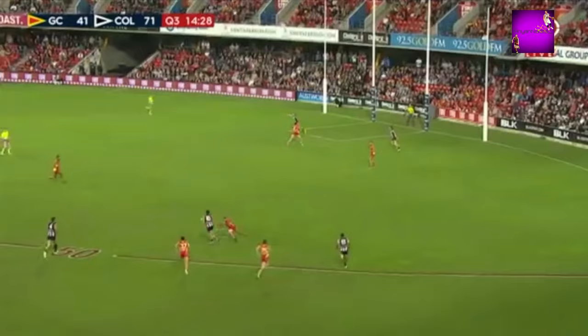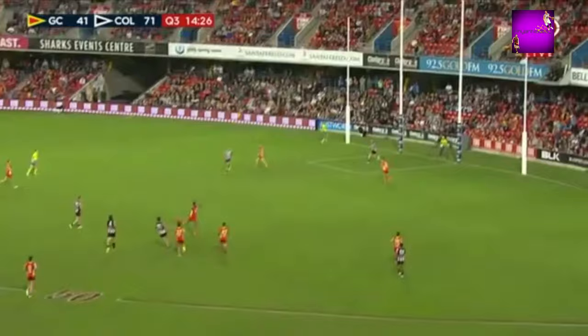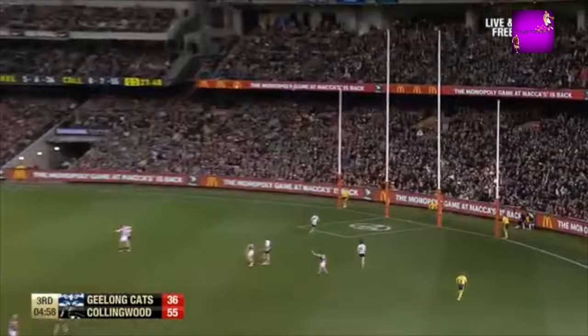It goes to Pendlebury — Scotty on the inside. Scotty Pendlebury in game 200, poetry in slow motion. Scott Pendlebury puts it through. Now here, Stevenson to Pendlebury on his favourite left side, sizes it up and rules the goal. Game 300 for Pendlebury.